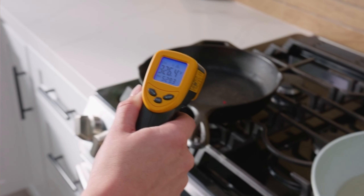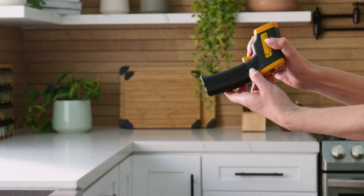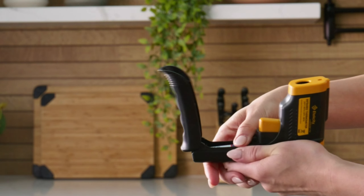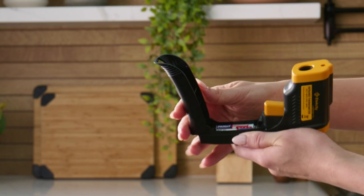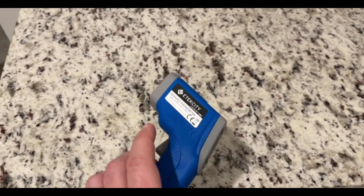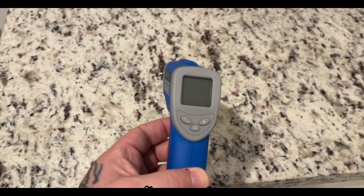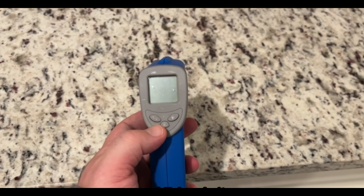Next on our list, we have the Atexity Infrared Thermometer Gun. In the age of health and safety, this gadget is invaluable. It's a non-contact thermometer that lets you measure the temperature of objects or people without any physical contact. This is perfect for checking the temperature of your food, baby's bottle, or even yourself from a safe distance. It's incredibly accurate and quick, making it a must-have in any modern household.